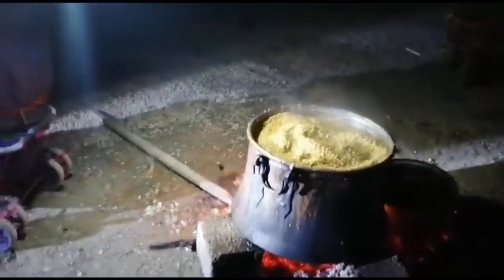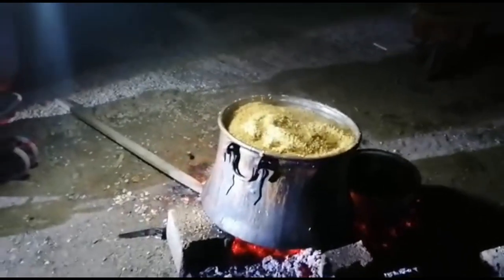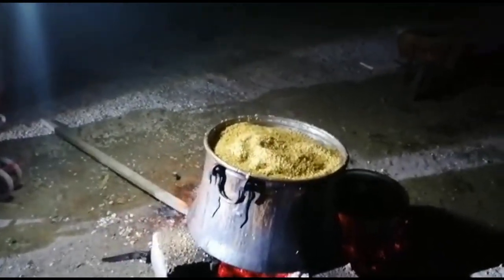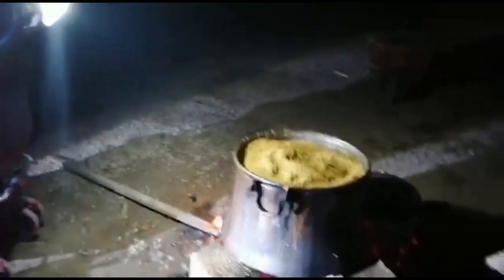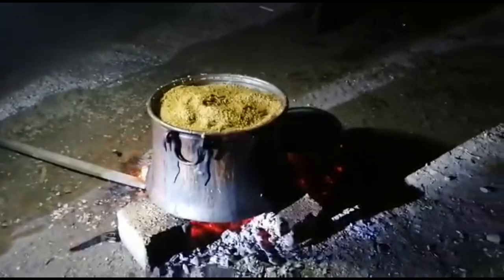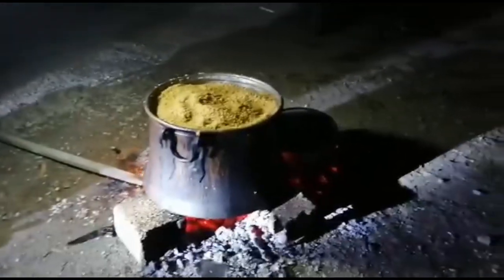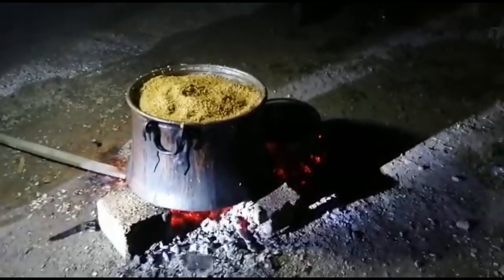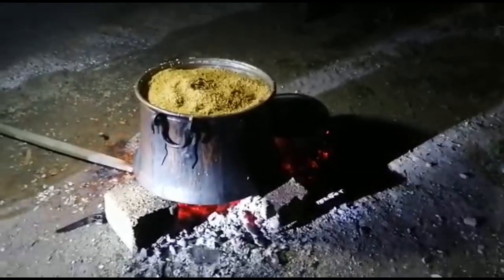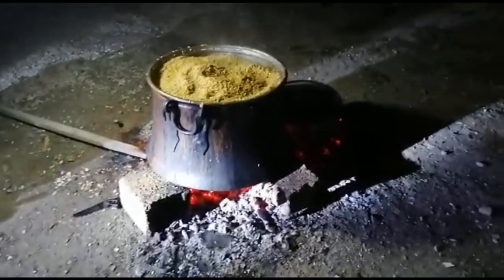Bu videoyu niye gece çekiyorum? Çünkü gündüz sıcaktı, gece yaptılar. Beni çağırdılar, 'Kerem gel, bulgur yapıyoruz, YouTube'a çekersin' dediler. Ben de hemen geldim. Çocukluk zamanında bilen bileniz çoktur, anılarınızı biraz tazeleyeyim dedim.